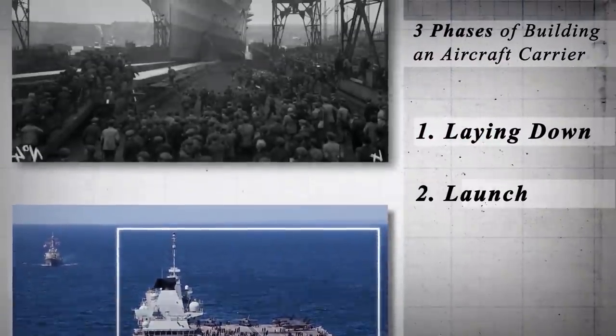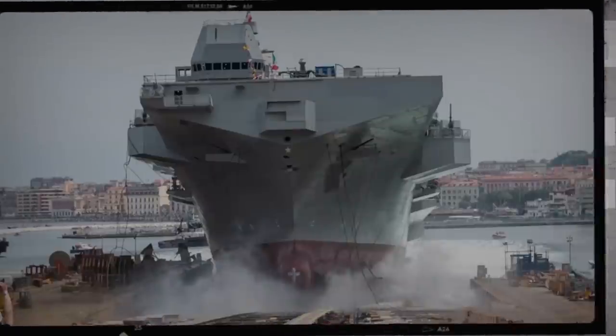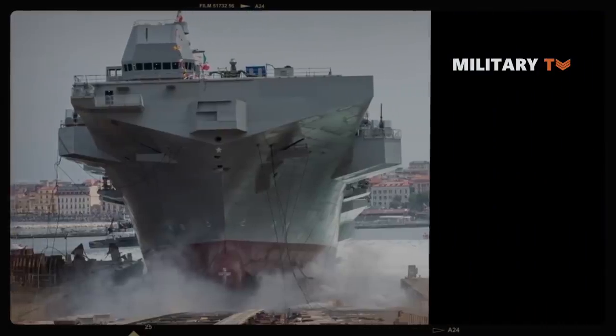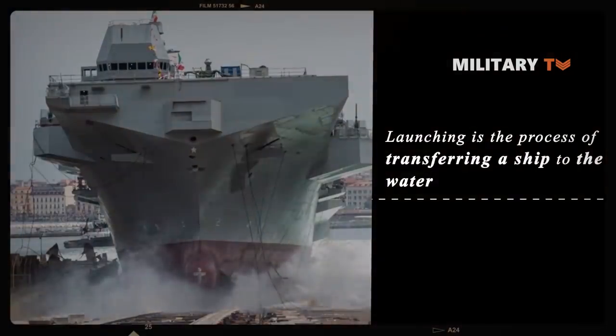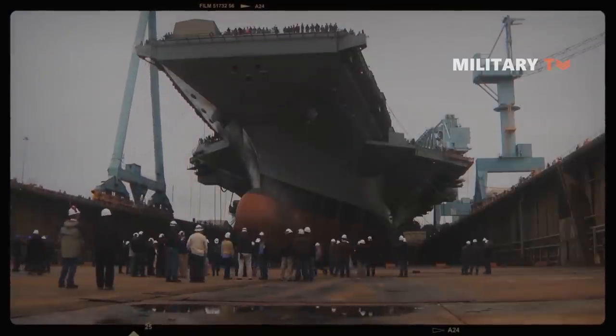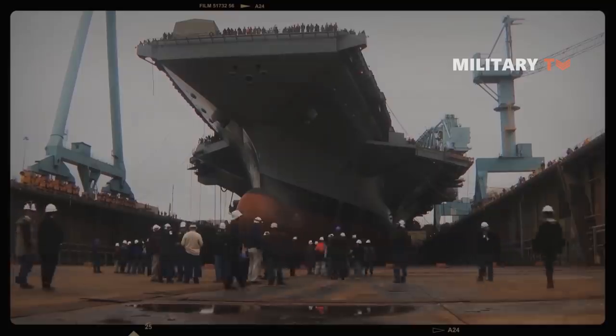The second phase is the launching of the ship. In shipbuilding, launching is the process of transferring a ship to the water. It is a ceremonial process that every ship undergoes after the completion of its construction.